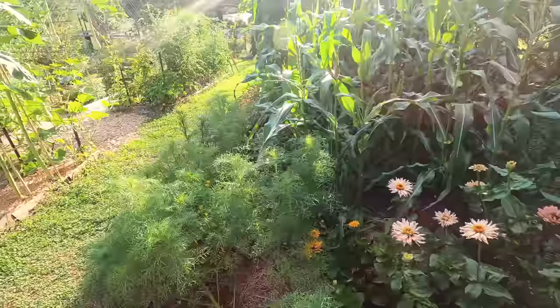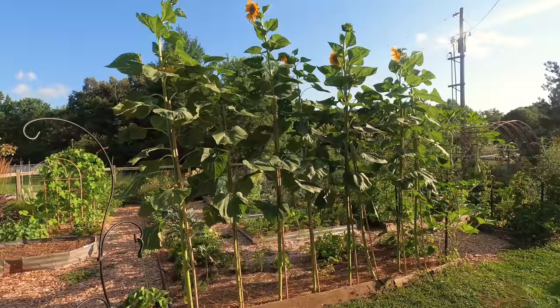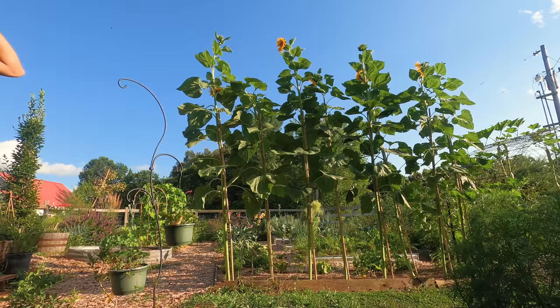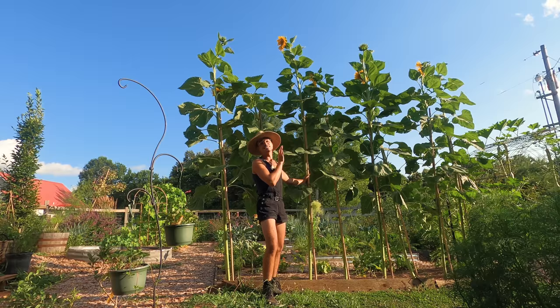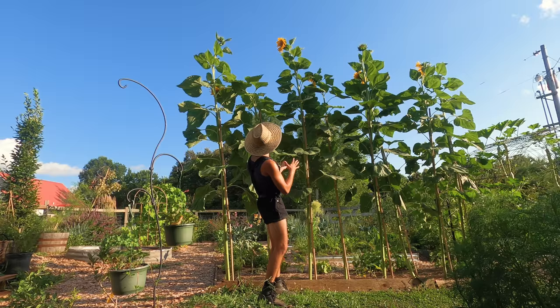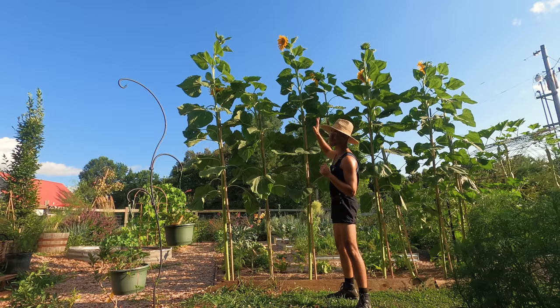Look at the sunflowers! They're so tall. This is a Mongolian sunflower and it's supposed to be one of the biggest varieties of sunflower. This has to be at least 16 feet tall and they're finally flowering. Gardening is so cool — I love it.